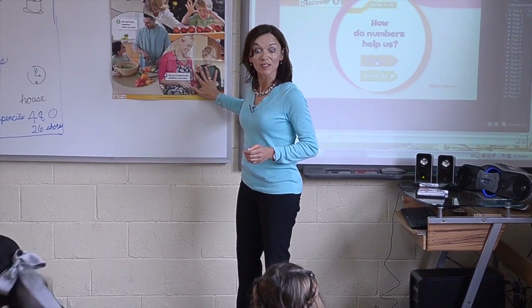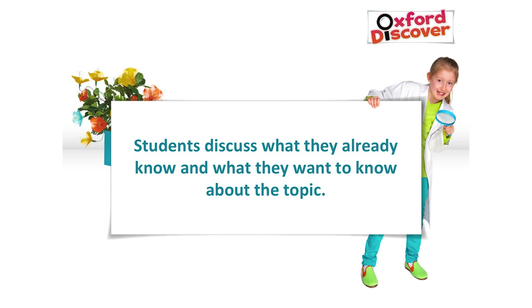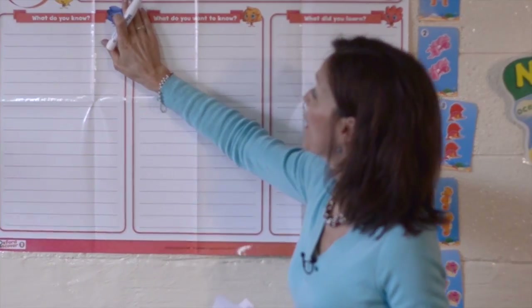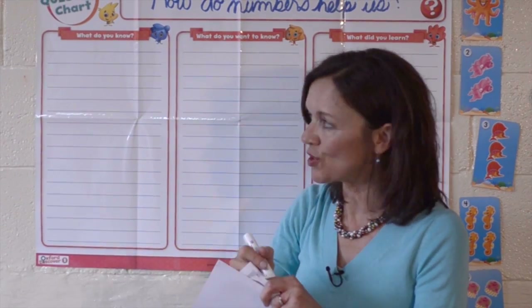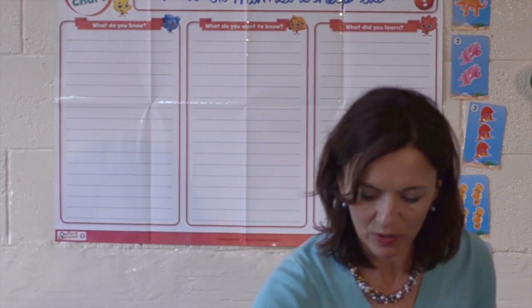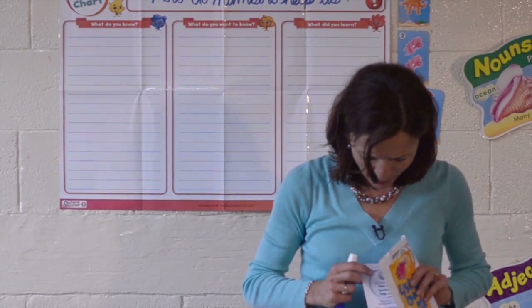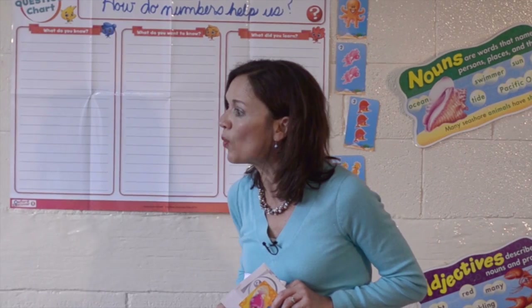So this tells us some new ideas about how numbers help us. Let's read this question together: How do numbers help us? This is our big question. What do you know about how numbers help us? Here we're going to write down some of the things we know right now.